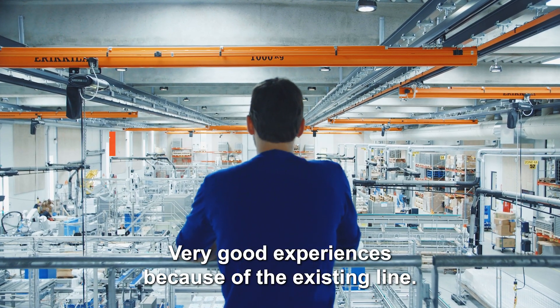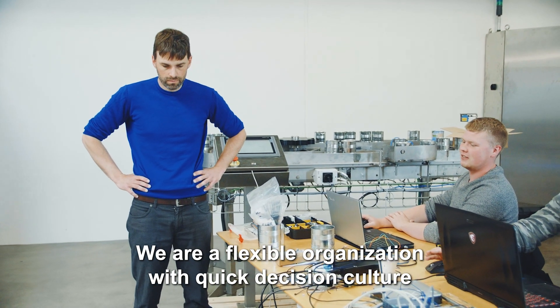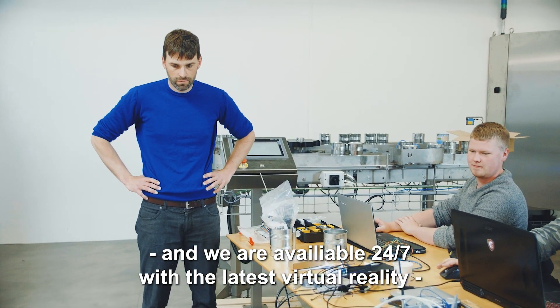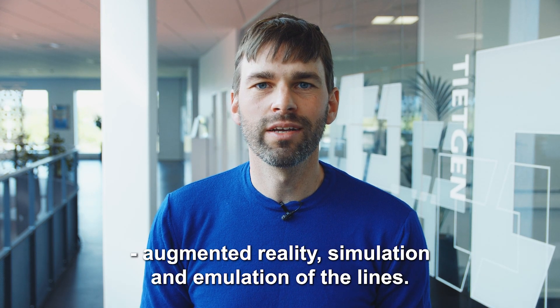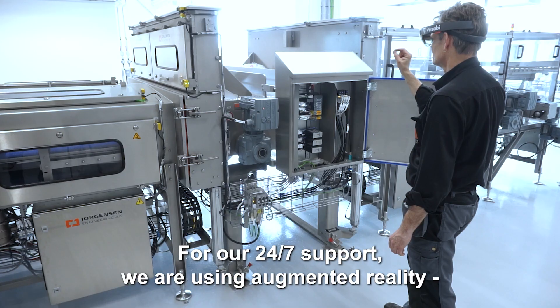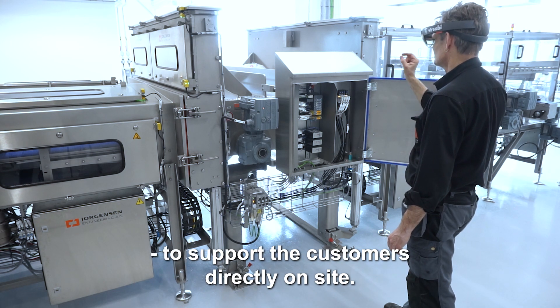We are a flexible organization with quick decision culture, and we are available 24/7 with the latest virtual reality, augmented reality simulation and emulation of lines. For our 24/7 support, we are using augmented reality to support the customers directly on-site.